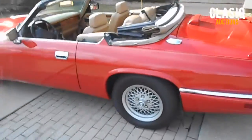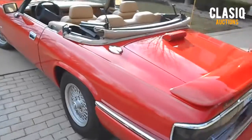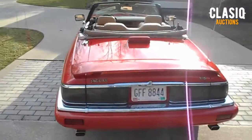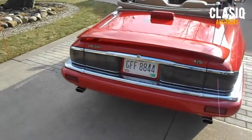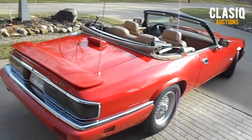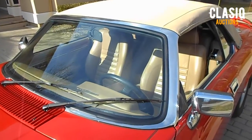Shocks and brakes have been serviced recently and all of the fluid levels, belts, and hoses are correct. The Jaguar's 4.0-liter inline six-cylinder engine produces 230 horsepower and runs very well. The car is shifted with a four-speed automatic transmission.